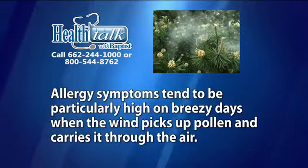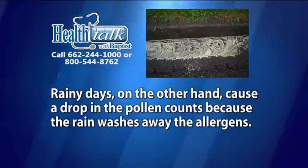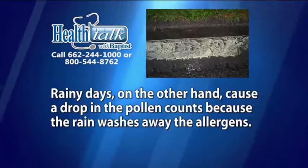Allergy symptoms tend to be particularly high on breezy days when the wind picks up pollen and carries it through the air. Rainy days, on the other hand, cause a drop in the pollen counts because the rain washes away the allergens.